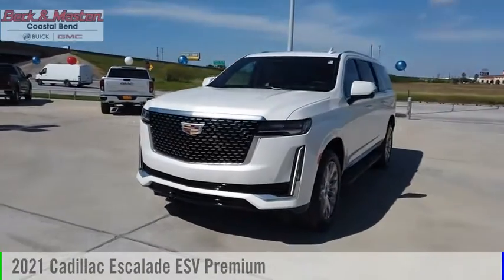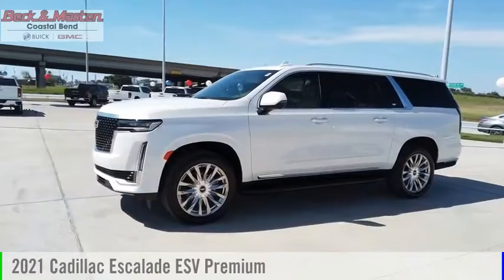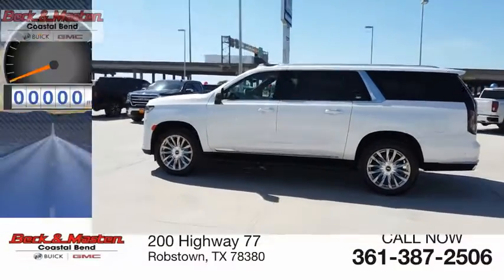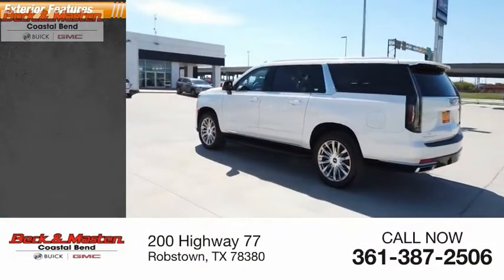Make a great choice today with the 2021 Cadillac Escalade ESV. This vehicle is powered by a rear-wheel drive eight-cylinder 6.2-liter engine and has less than 300 miles.